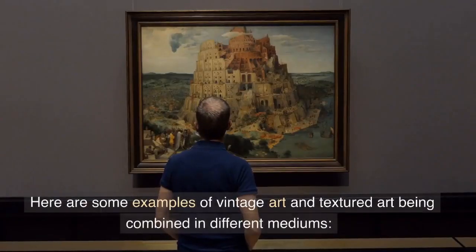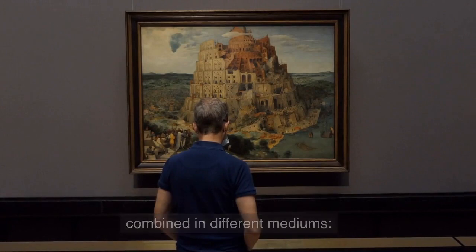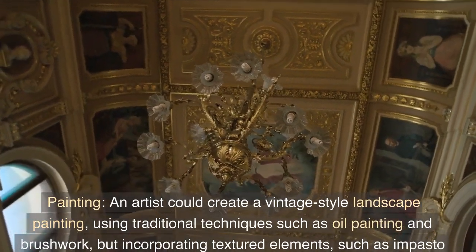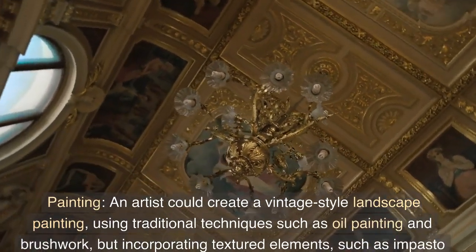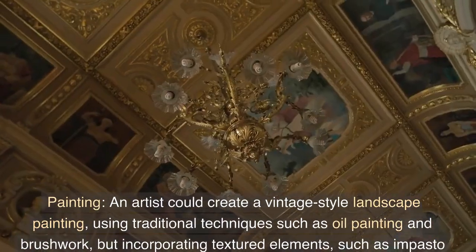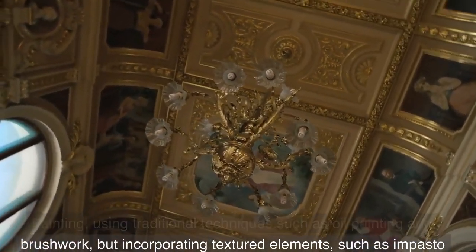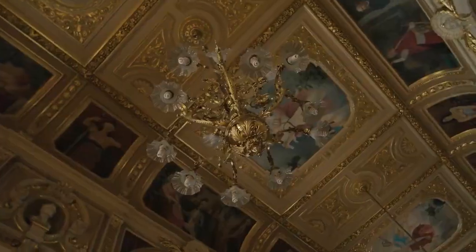Here are some examples of vintage art and textured art being combined in different mediums. Painting: An artist could create a vintage style landscape painting, using traditional techniques such as oil painting and brushwork, but incorporating textured elements, such as impasto or collage, to add depth and interest to the composition.